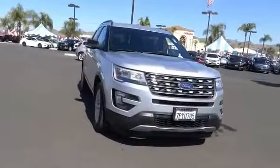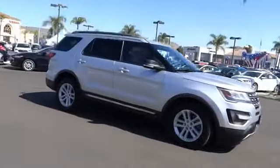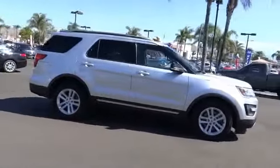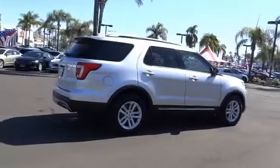We are pleased to show you the 2016 Explorer. You've got a lot of capabilities to call on in a Ford Explorer. Don't underestimate your choices. This vehicle has less than 65,000 miles.